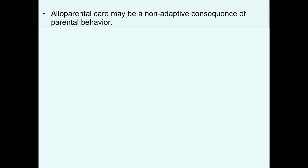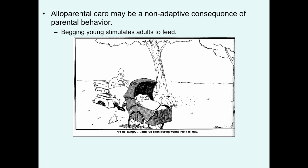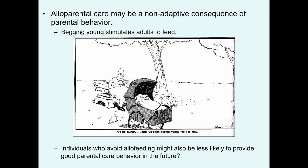There may also be non-adaptive explanations for helping behavior. Remember, there may be ecological limitations to successful dispersal — individuals are kind of hanging around their natal territory for certain reasons, such as benefits of philopatry, habitat saturation, or lack of marginal habitats. And when you're hanging around the natal territory, mom and dad are breeding, and you hear baby birds begging. This begging may stimulate these helpers to deliver alloparental care. Alloparental care may be a non-adaptive consequence of just extreme selection in birds to be very good parents. Individuals who do avoid allofeeding might also be less likely to provide good parental care behavior in the future — it may be more like an on-off switch in birds.